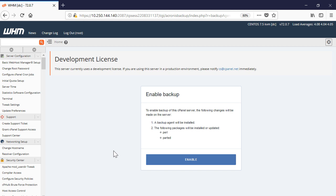You will be asked to install a backup agent and some additional packages and updates. Press the Enable button to start the installation process.